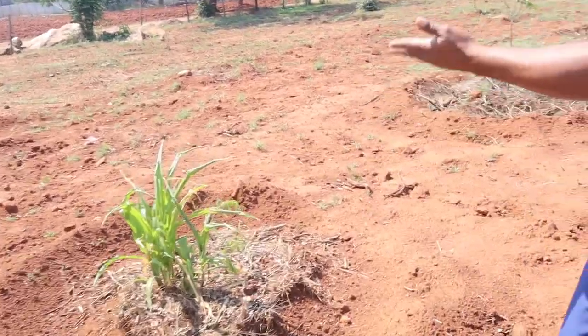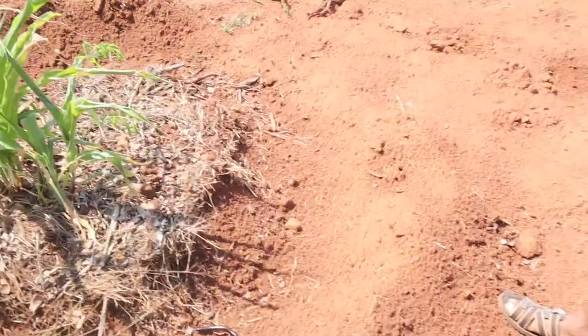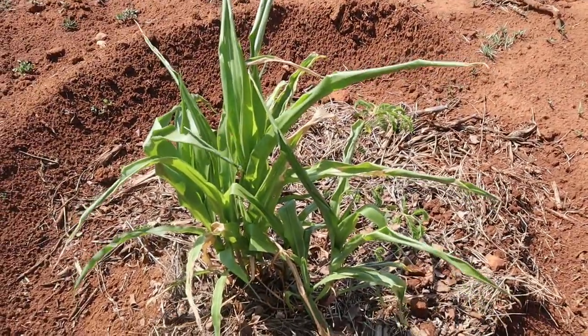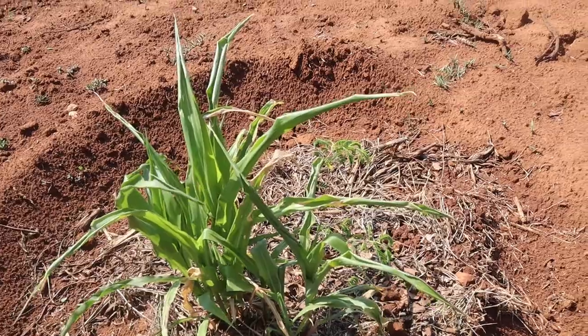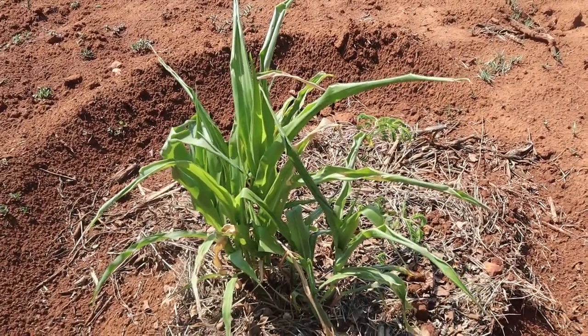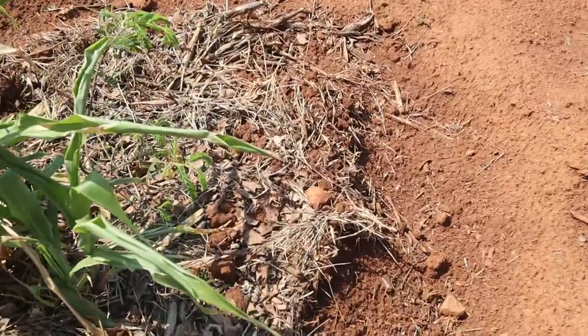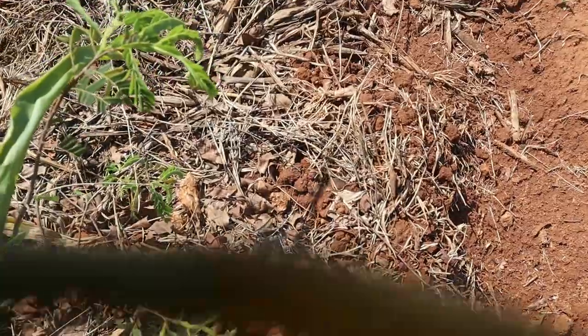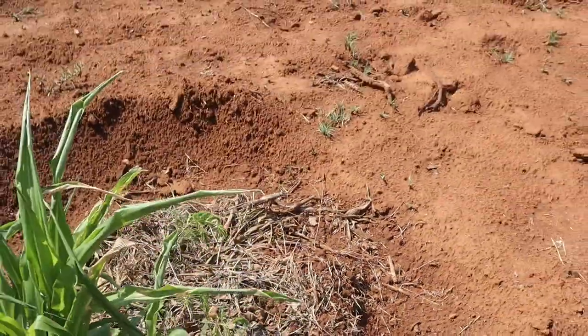Then this one is a tree — I've forgotten its English name. They call it Ubusika; it's from Binga. It produces fruits that are used for making sour porridge, and it has a lot of medicinal properties. The butter bean was hit by frost.